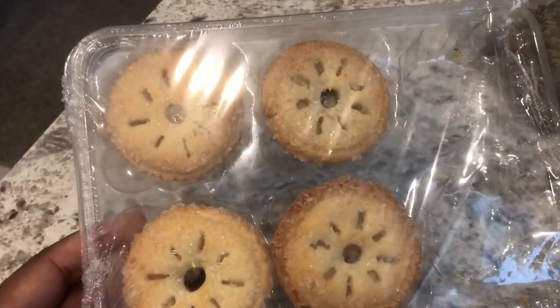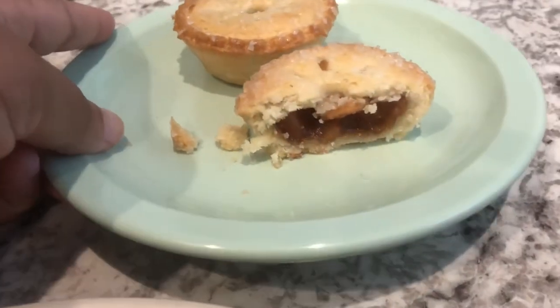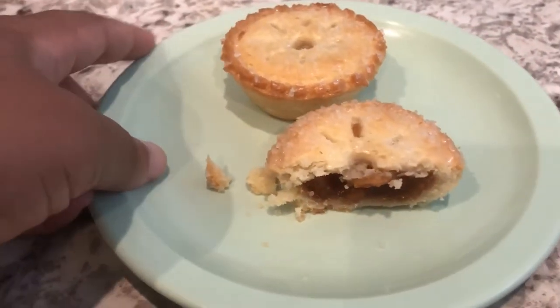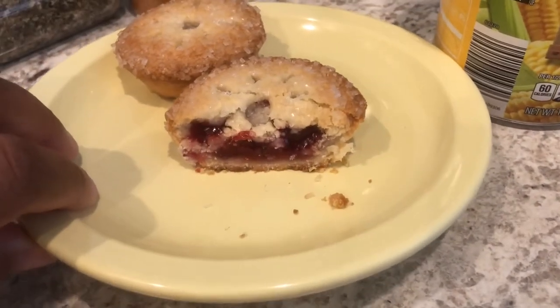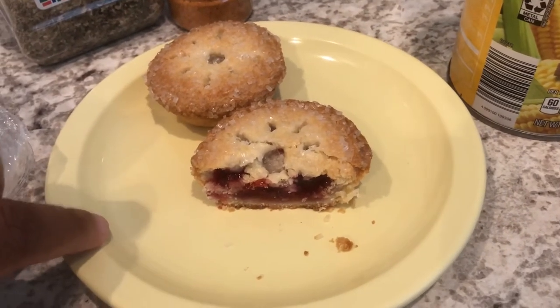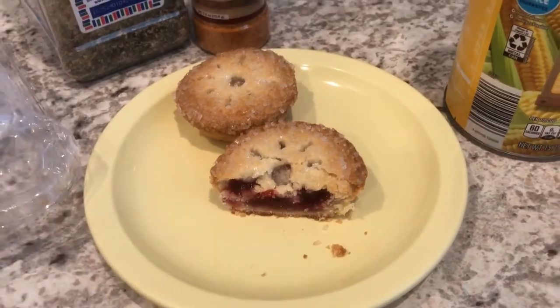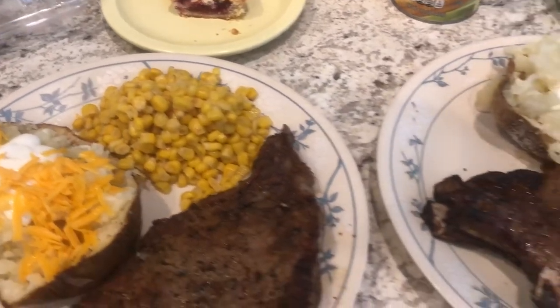You just bake them on a cookie sheet for about 10 minutes. Howard likes apple, so he cut his open so you guys could see it — he really likes it a lot. Here is mine, the cherry, and I tasted mine too and it's really good. I will definitely buy these again if they come back to Aldi. They're a seasonal item, but they are delicious. Anyway, this is what we are having for dinner tonight — see you guys next time!